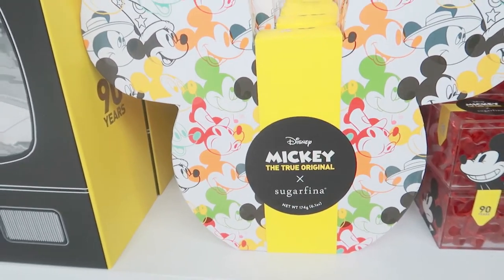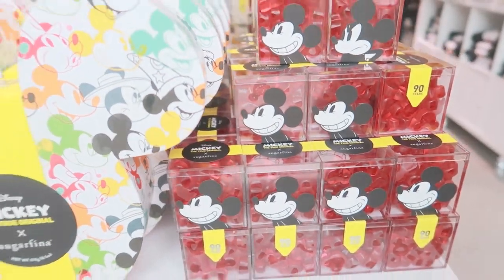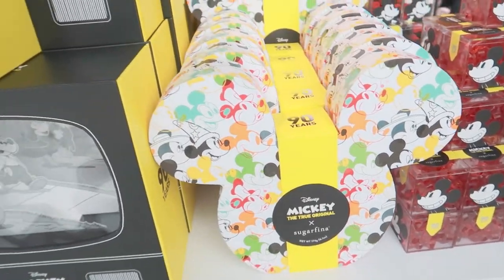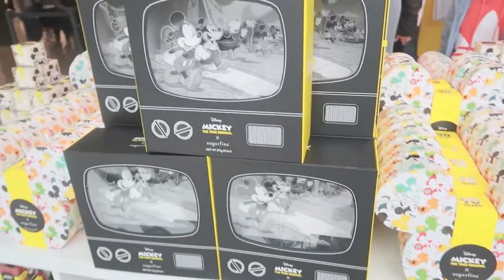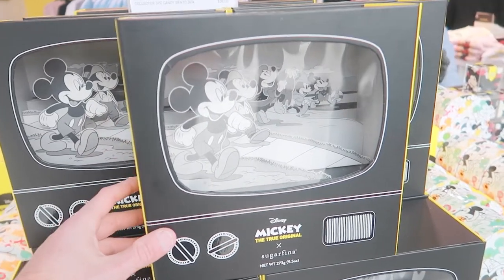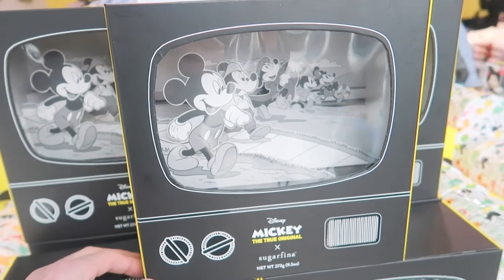Over here they have all different sorts of Mickey-themed treats — looks like Disney paired up with Sugarfina for these. You can see some gummies, and there's this really cool one that comes in a collectible bento box with Mickey artwork inside, and that's $38.